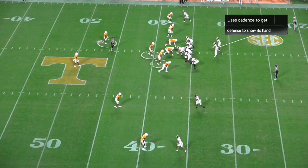Against Tennessee, the score is tied 49-49. He has to get his team in field goal range. It's first and ten.